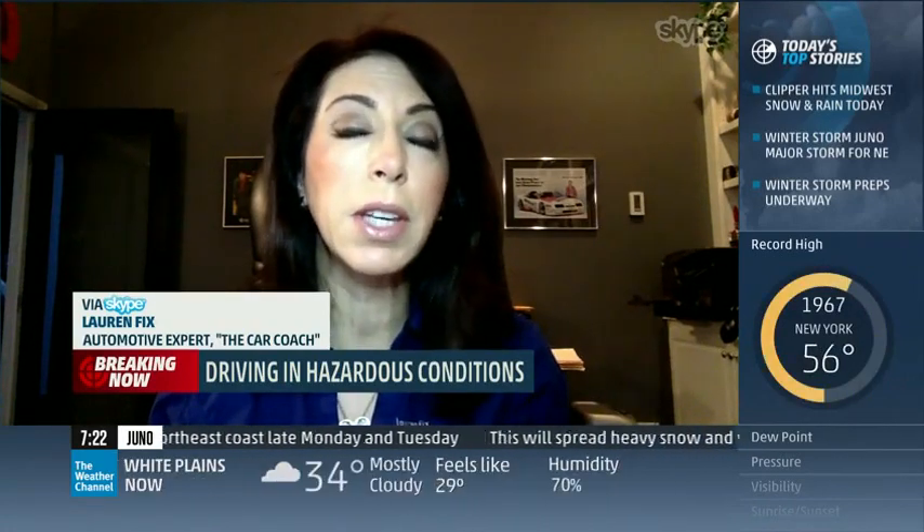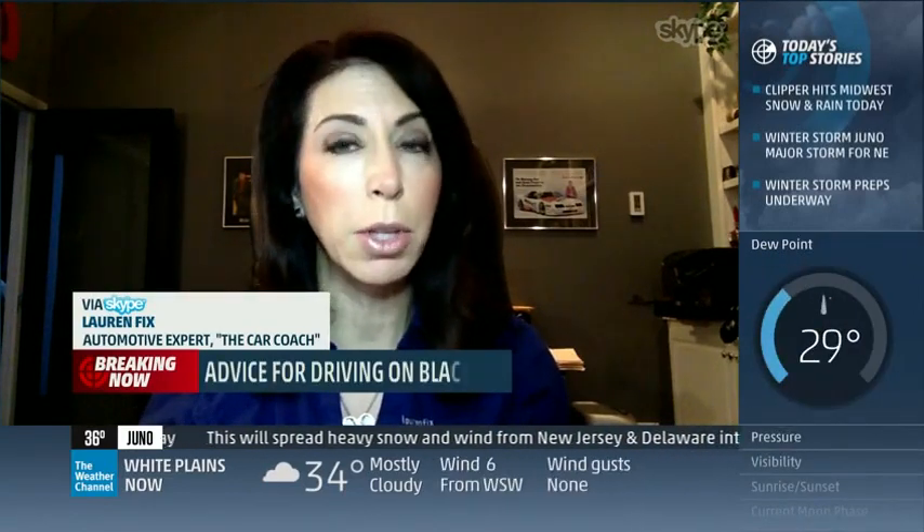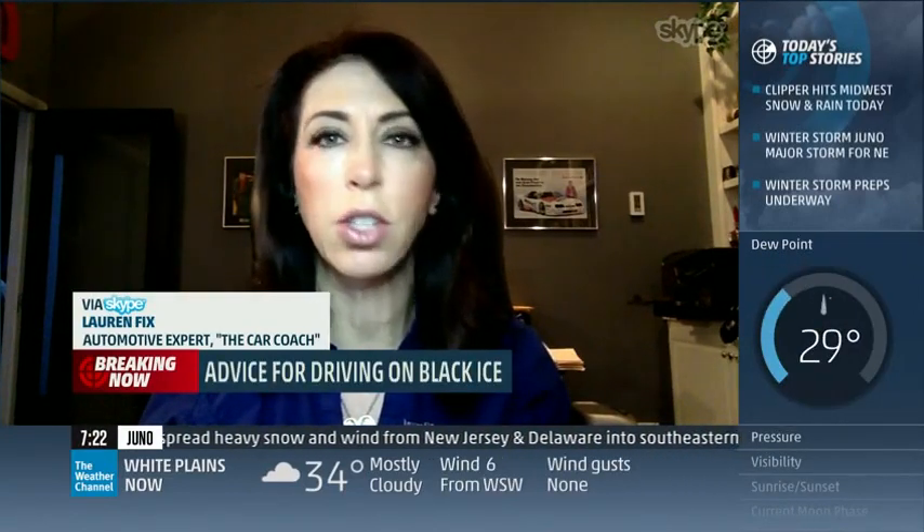The biggest thing is to give yourself more distance between you and the vehicle in front of you. Remember, everything has got to be soft — don't aggressively hit the gas, don't aggressively hit the brakes, because you will slide.